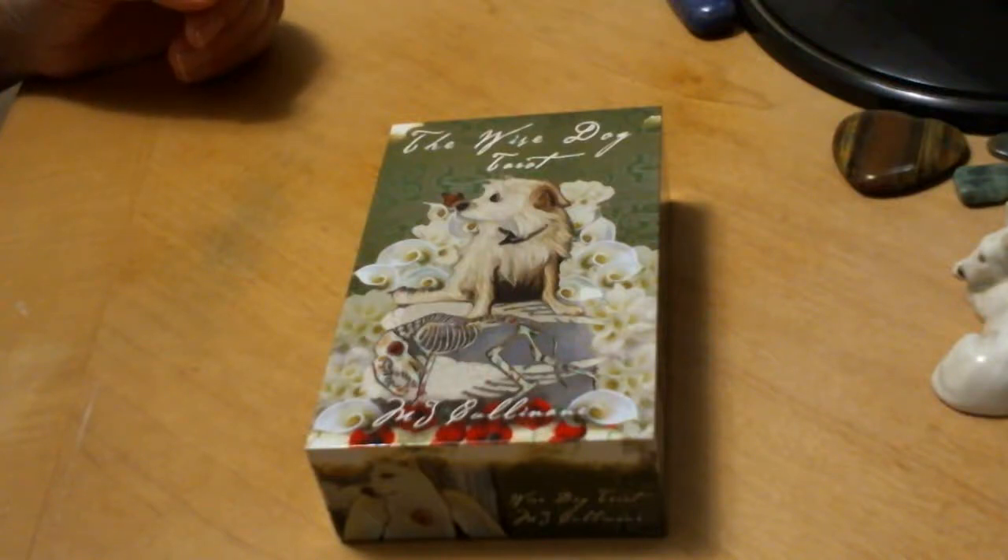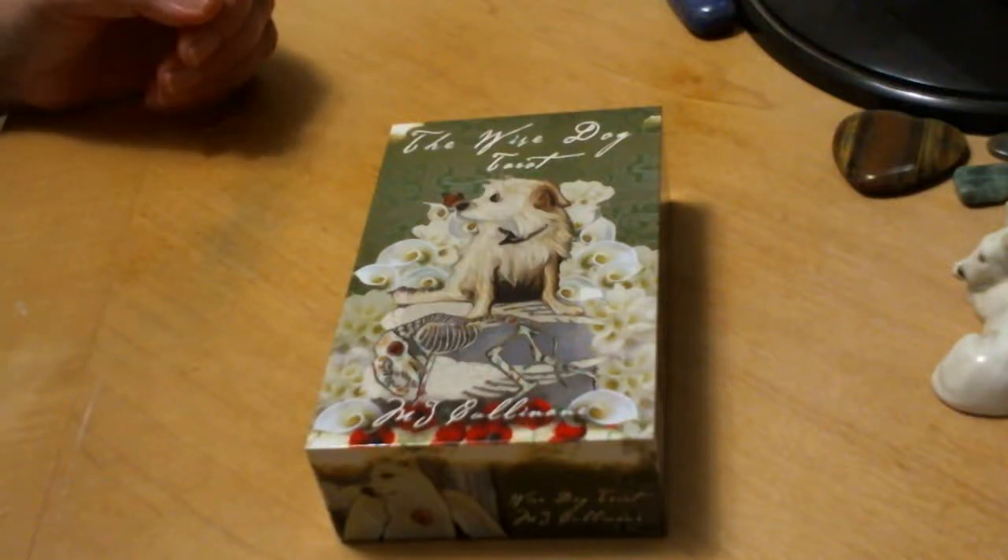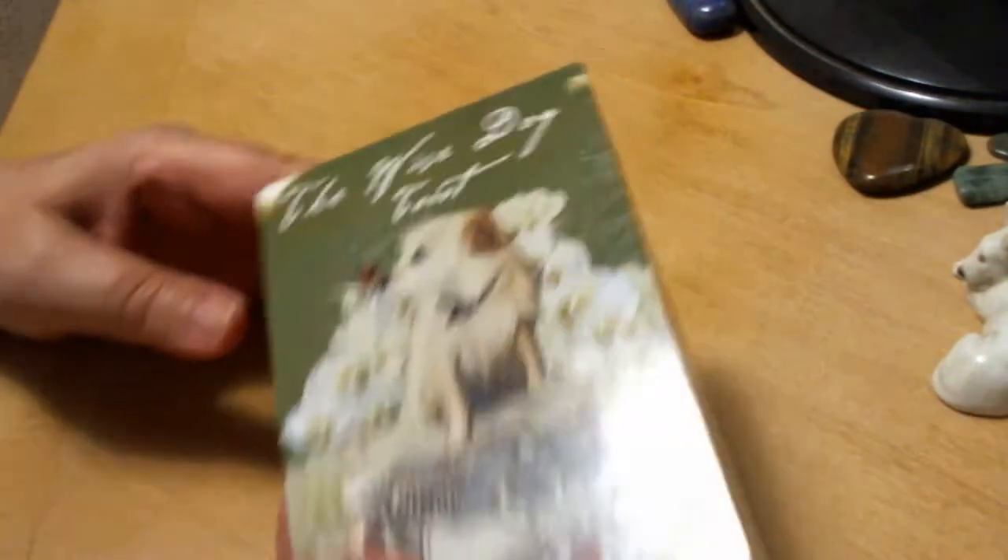Hello friends, Jennifer Pearson here, Thistle Gypsy, with a look at the Wise Dog Tarot.